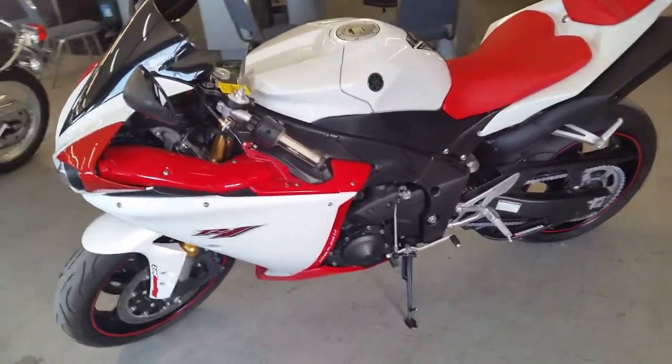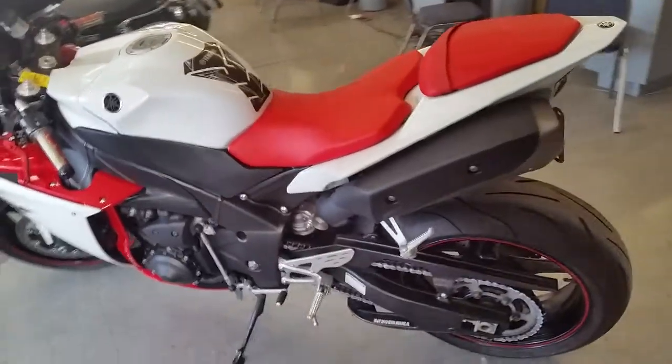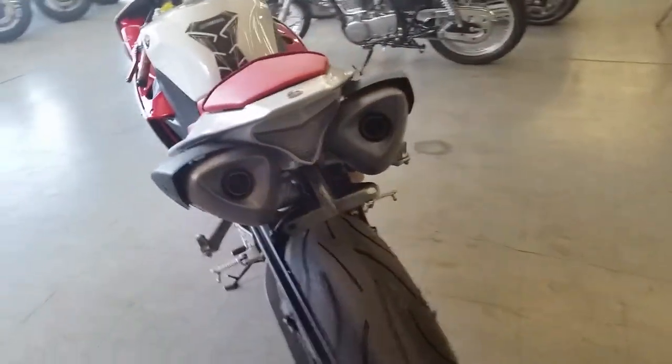Today at Approval Power Sports, we got one clean 2009 Yamaha R1 crotch rocket for sale. Loaded with tons of extras, and it can be yours for only $179 per month.